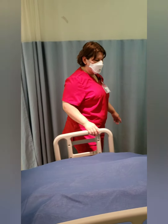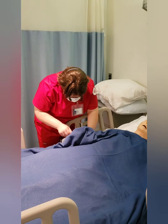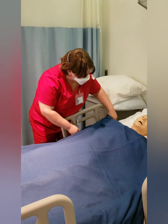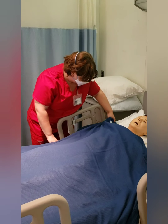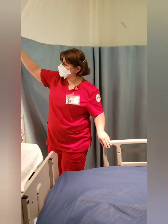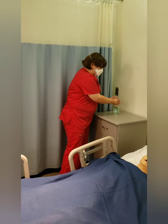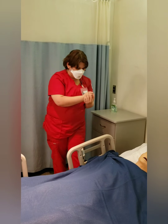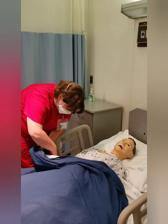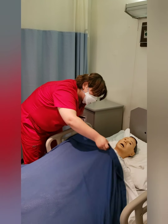Hi, Mrs. Moody. How are you doing today? Tell me your name and your date of birth. Okay, so we're going to be giving you a bed bath this morning. Is that alright? We're going to get you some privacy. How are you doing today? Hand hygiene. I'm going to check your bracelet.